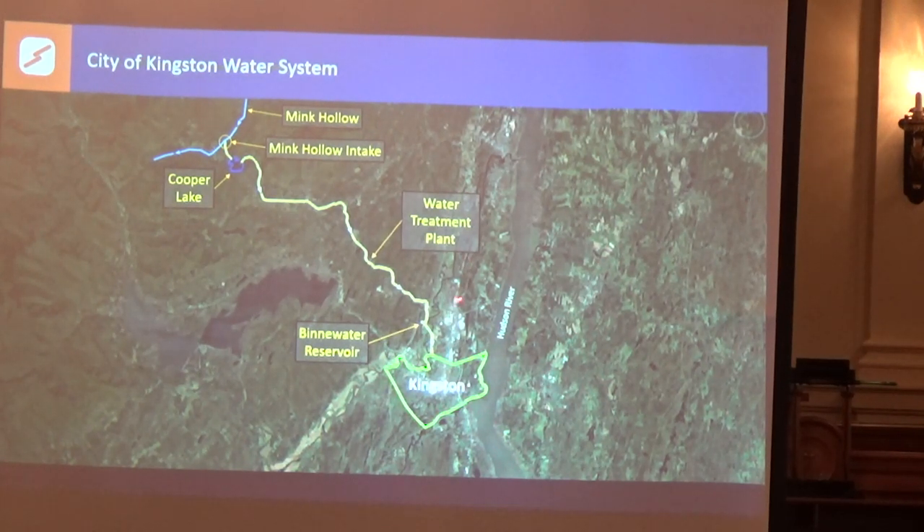So we filter it, do a little coagulation, filtration, disinfect it with chlorine, and we send it down to our Benny Water Reservoir, which is actually a treated water reservoir. Because that's an open reservoir, we have a UV disinfection plant just on the effluent side of that reservoir. From there we have three pipes that cross over under the Esopus Creek — where the old Boyce's Trailer Park used to be — over by the Chambers Farm, and then it goes through Green Acres Golf Course and comes into the city by the armory.